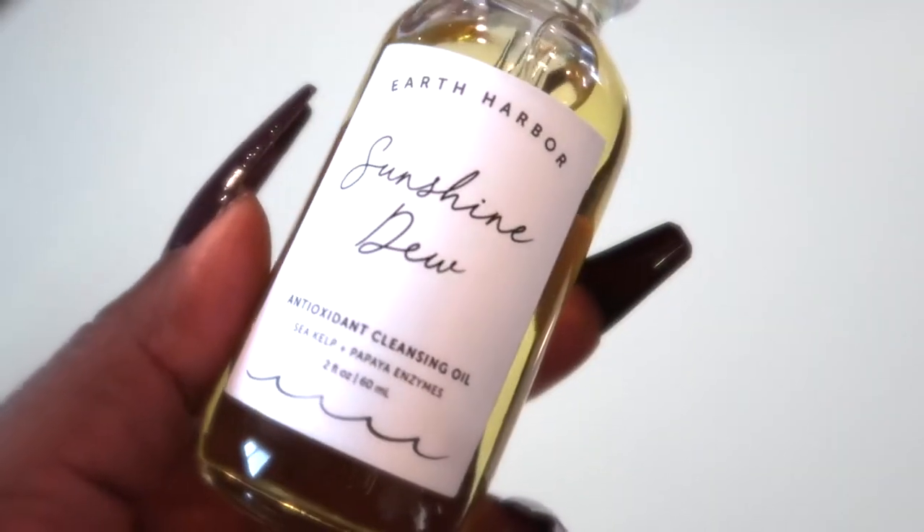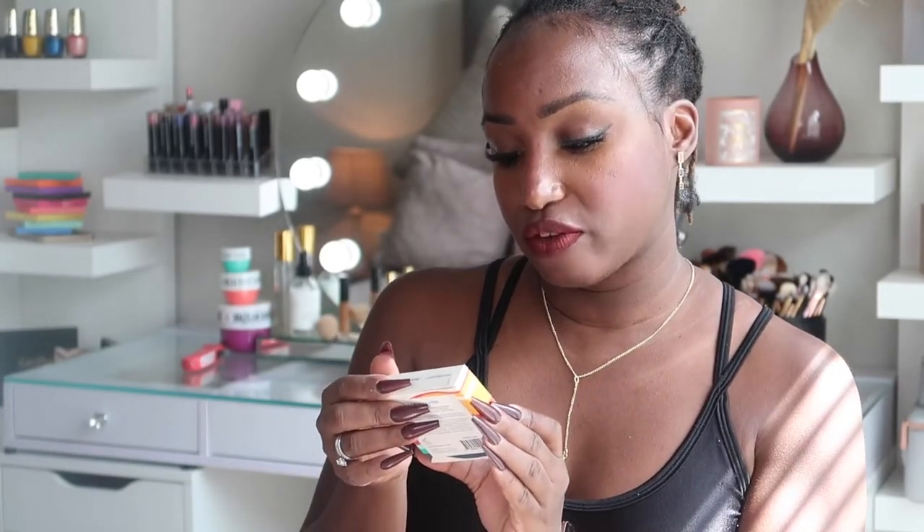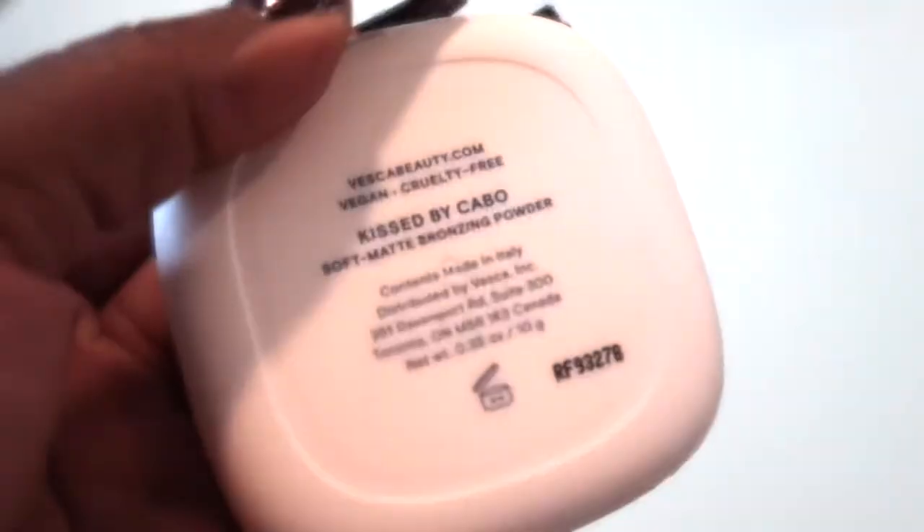That is quite the bill to live up to for $79 — we're gonna put it to the test. Down to the last two products. Earth Harbor Sunshine Dew is an antioxidant cleansing oil with sea kelp and papaya enzymes. Like a cleansing balm, you pour it over your face with makeup and it takes it all off, then you wash your face — I'll try it on one of my face discs. Last product is Kissed Soft Matte Bronzing Powder by Vesco. I'm usually skeptical of bronzing powders in subscription boxes because they're always a little ashy, but this is an actual deep bronzer — I'm surprised! Available in seven shades with a soft matte finish.